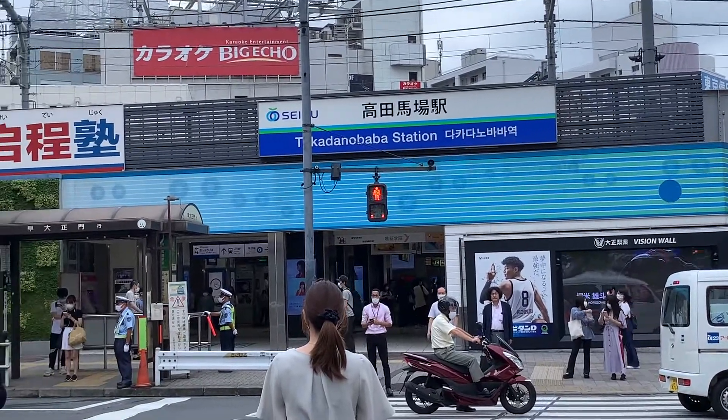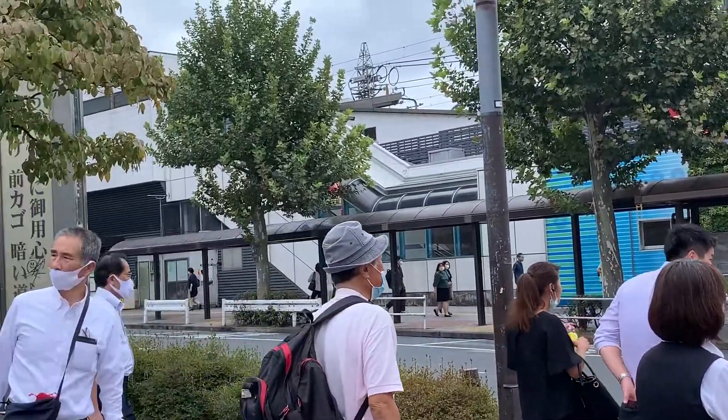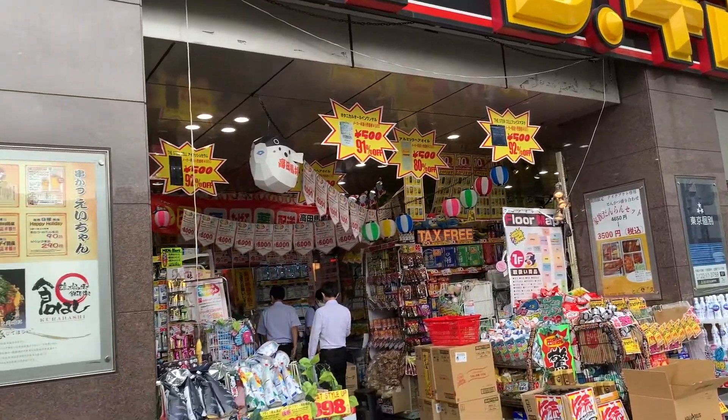The restaurant is only two minutes away from Takadanobaba station, next to Don Quixote in basement one, in Shinjuku, Tokyo, Japan.